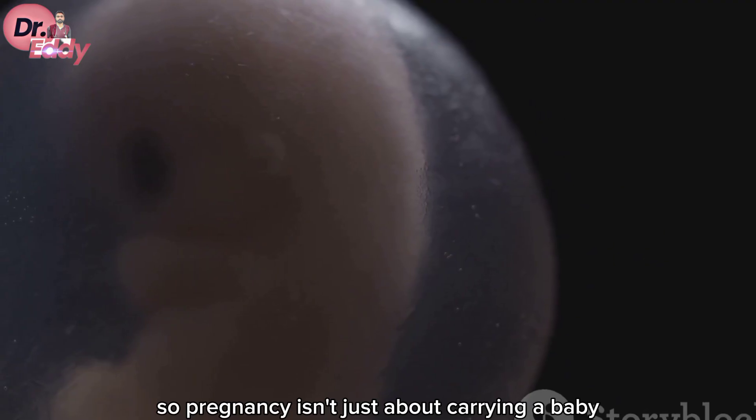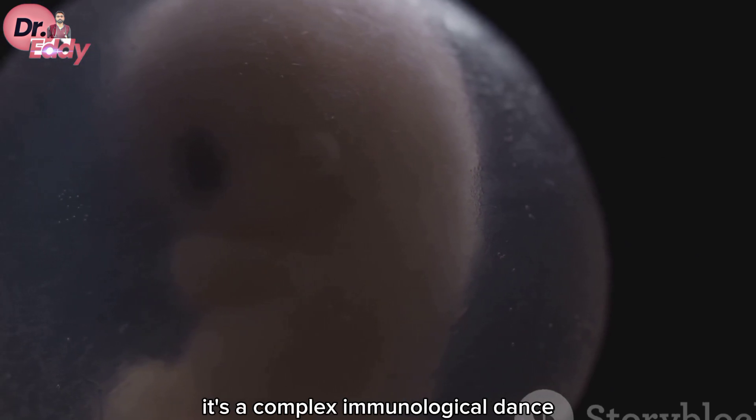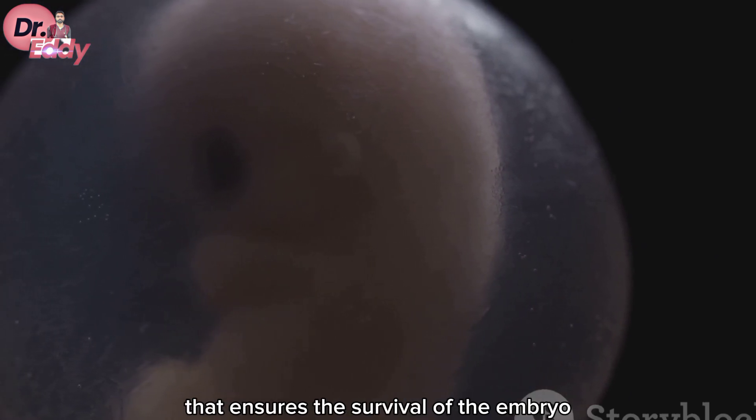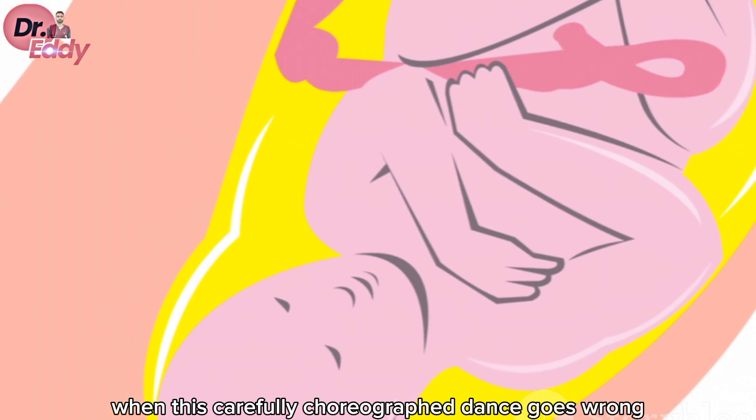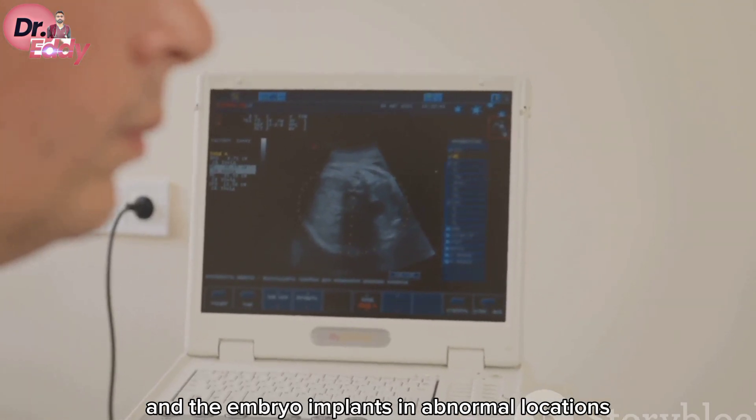Pregnancy isn't just about carrying a baby — it's a complex immunological dance that ensures the survival of the embryo. But what happens when this carefully choreographed dance goes wrong and the embryo implants in abnormal locations?